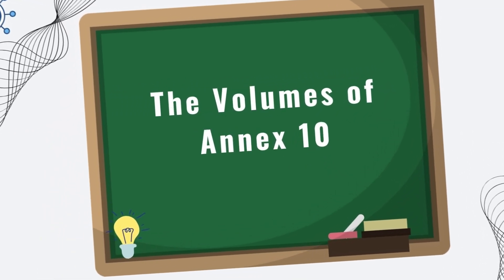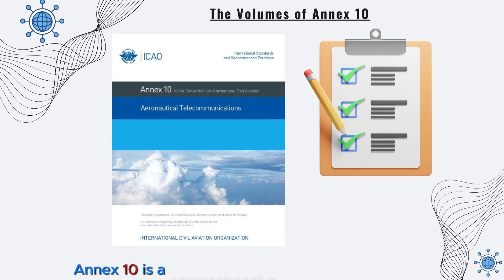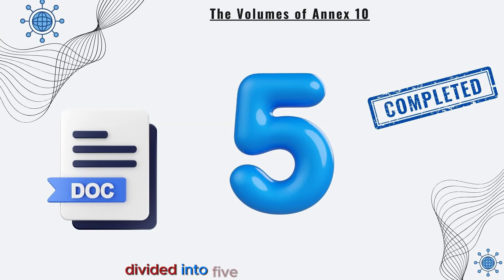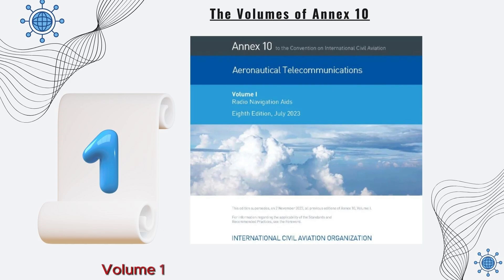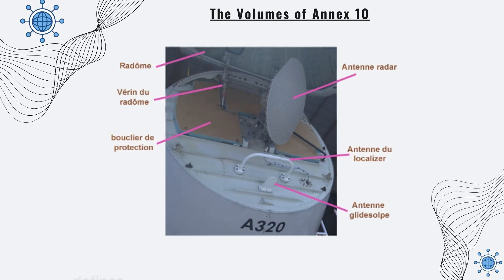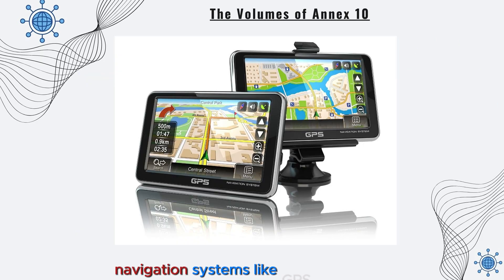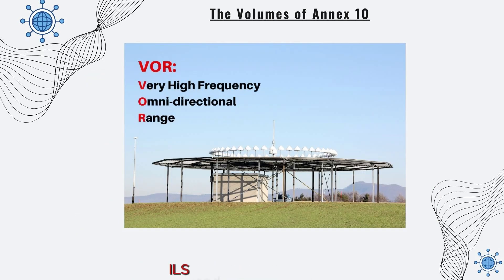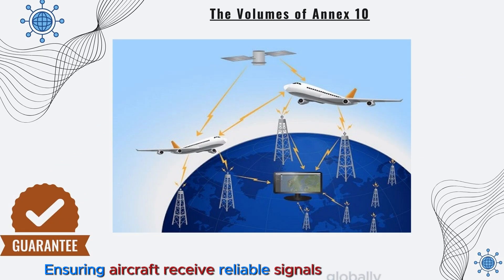Next, let's discover the volumes of Annex 10. Annex 10 is a comprehensive document divided into five volumes, each focusing on a specific aspect of aeronautical communication and navigation. Volume 1, Radio Navigation Aids, defines technical specifications for radio navigation systems like GPS, ILS, and VOR, ensuring aircraft receive reliable signals globally.